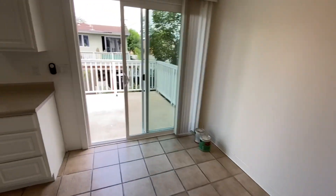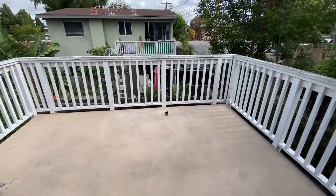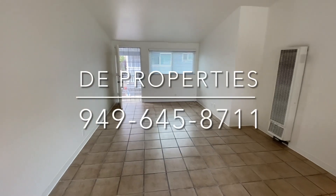For more information, contact DE Properties at 949-645-8711.